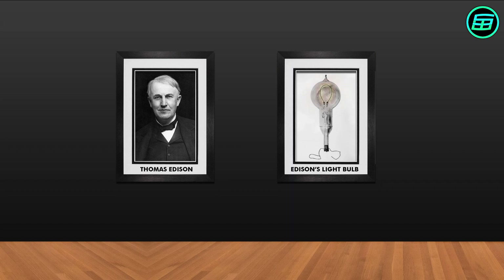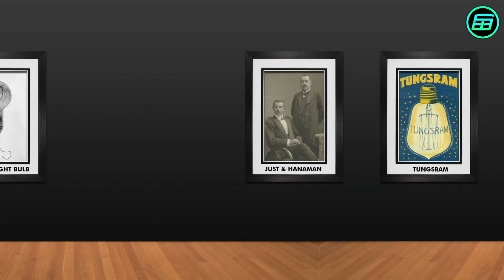Edison and his team began research into developing a practical incandescent lamp in 1878. The following year, they discovered that a carbonized bamboo filament would last more than 1,200 hours. Previously, the longest that a bulb had lasted was just 13 and a half hours. This invention made it possible to manufacture lightbulbs commercially in 1880.